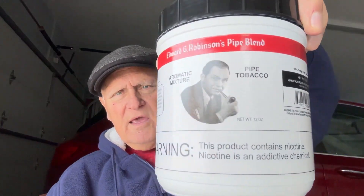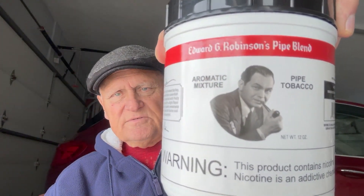Today I'm going to be giving my opinion, or reviewing, Edward G. Robinson's. This tobacco is not known by a lot of people in the YouTube pipe community.